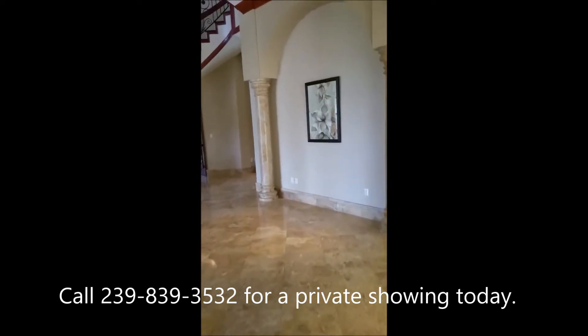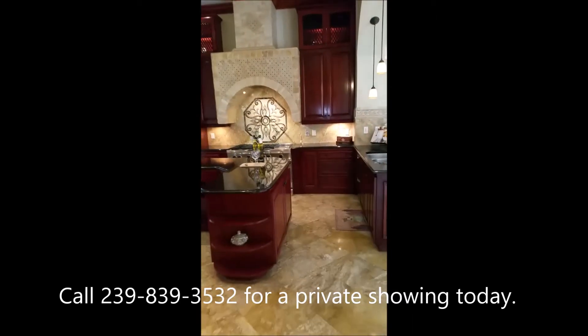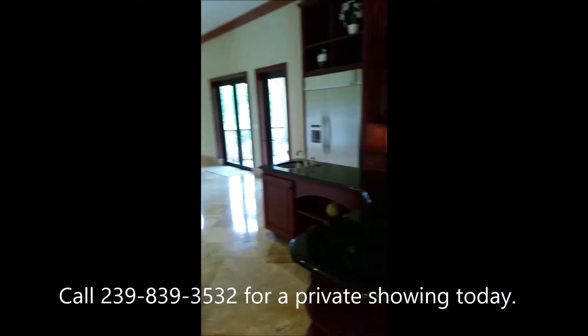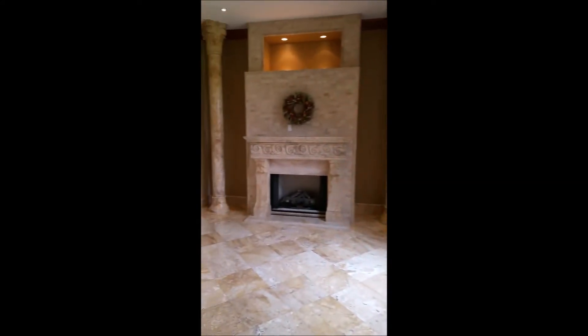Right off the downstairs master is the foyer, and of course the area for your kitchen table. I have to notice all the rooms do lead out to the lanai. On top of the pool area there's another lanai behind the property, and of course the stone fireplace.